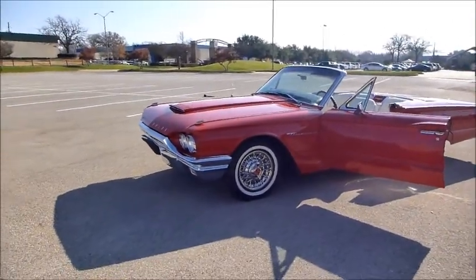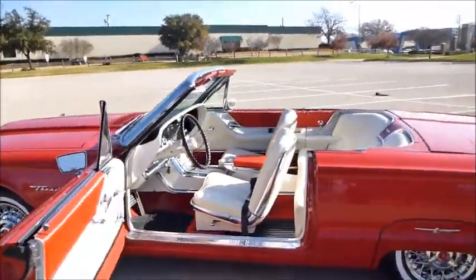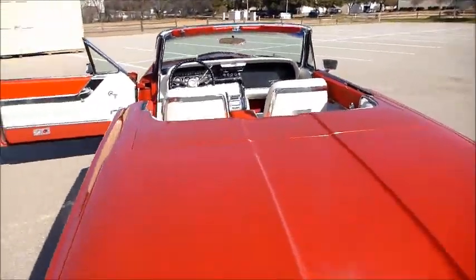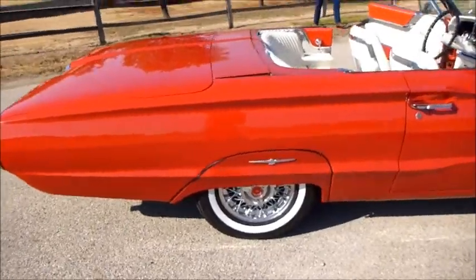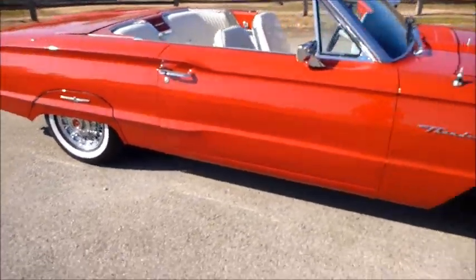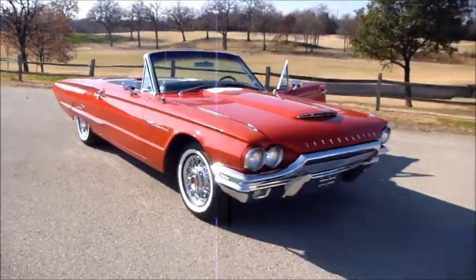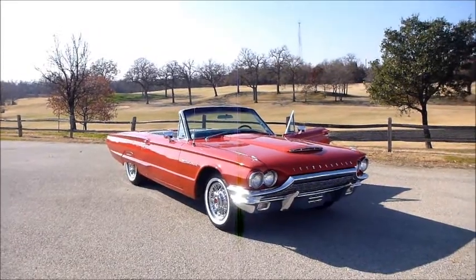That is one gorgeous machine. Look at that white interior, that red body — that is a sexy look with the fender skirts and the wire wheels. You just can't beat it. So there we have it, folks: one beautiful 1964 Thunderbird convertible. Very well done car, looks fantastic. I'll tell you, this one rides and runs as good as it looks.